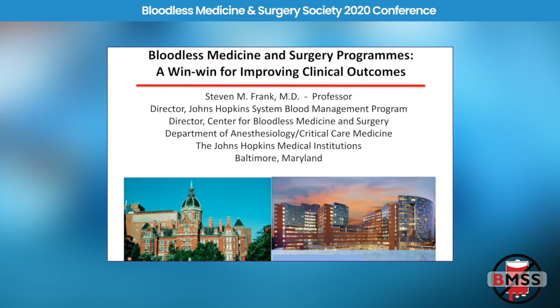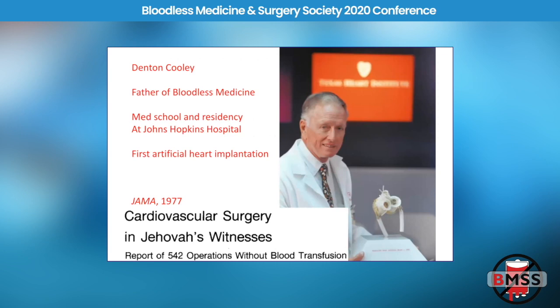I practice as an anesthesiologist at Johns Hopkins Hospital. This is our brand new building, the Zayed Bloomberg new clinical buildings. Johns Hopkins has a long history going all the way back to Denton Cooley, who is considered to be the father of bloodless medicine.